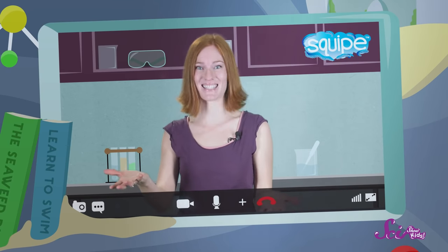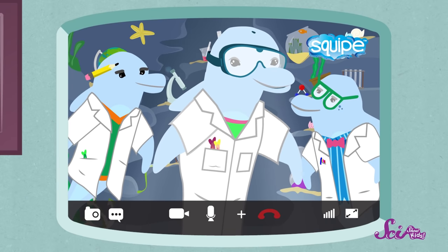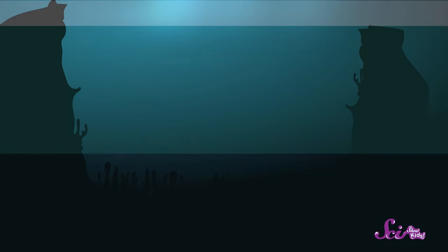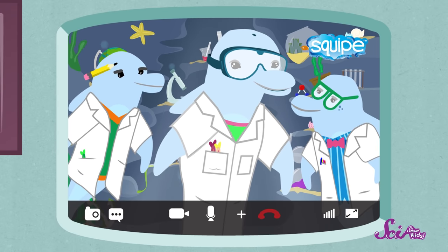Thank you so much for joining us today to teach us about the oceans and what animals live there. Jessie, Squeaks, it is our pleasure. First things first, let's look at the ocean. The ocean covers more than half of the surface of our world, and it's so deep that in many places the seafloor never gets any sunlight. We scientists talk about the ocean as having three different zones, and we know which zone is which based on how far sunlight can travel from the ocean's surface.